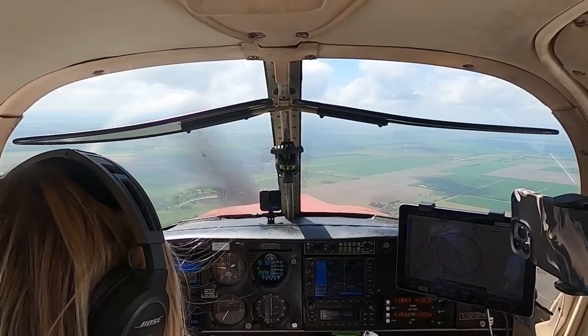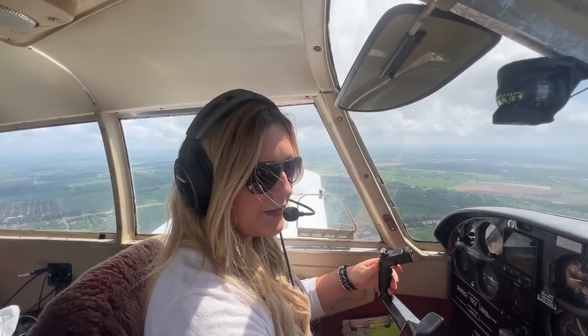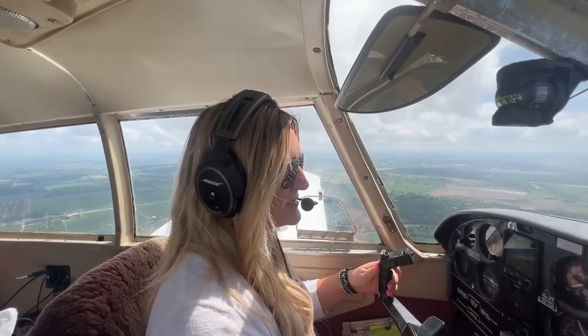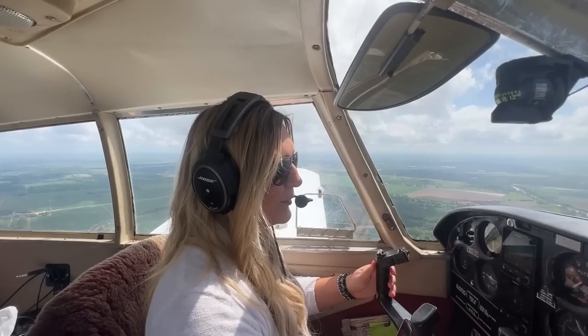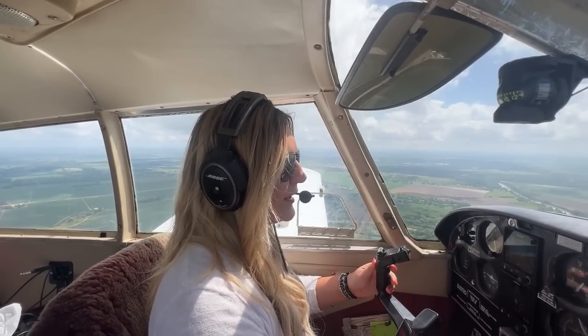Time to configure to land. Mixture's full rich. Fuel pump and landing light on. Rotating beacon on. Pitot heat and carb heat are off. Primer is in and locked. RPMs to about 1,800 — however needed to slow so that I can put in my flaps. Get into that wide arc.